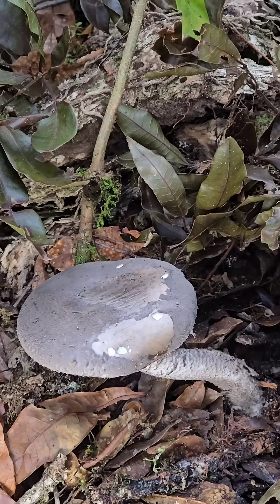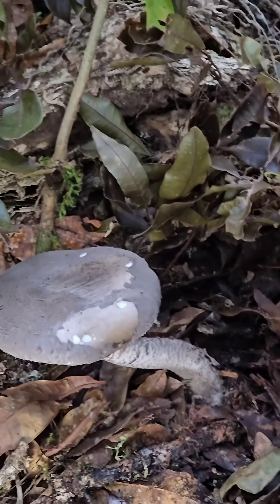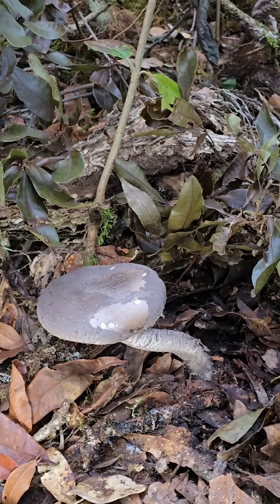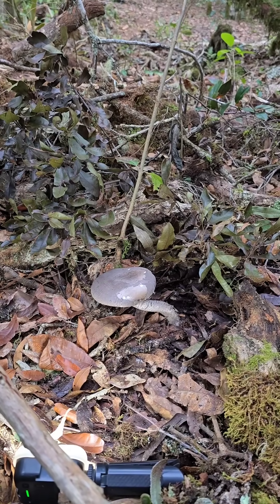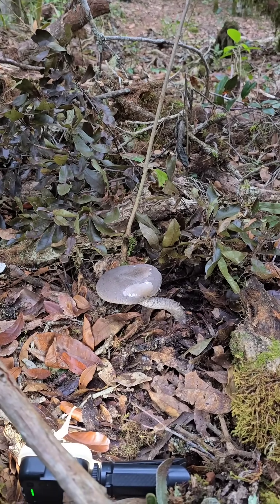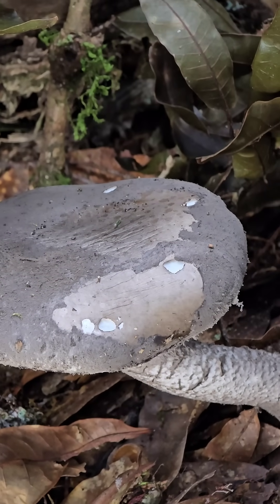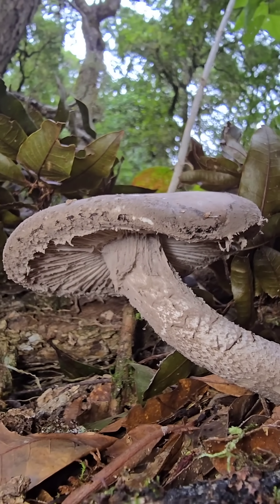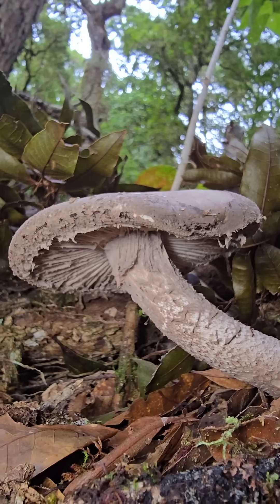Is this the first time you've seen this? Yeah, first time. Is this one of the death caps? Probably not. But some of the Lepidelas have toxins that fry your kidneys. The death caps fry your liver, and these have proteins — nobody knows what they are — that can get your kidneys. That's a beautiful basidiocarp though. It really is. Look at these beautiful, vivid colors — like a purplish gray.